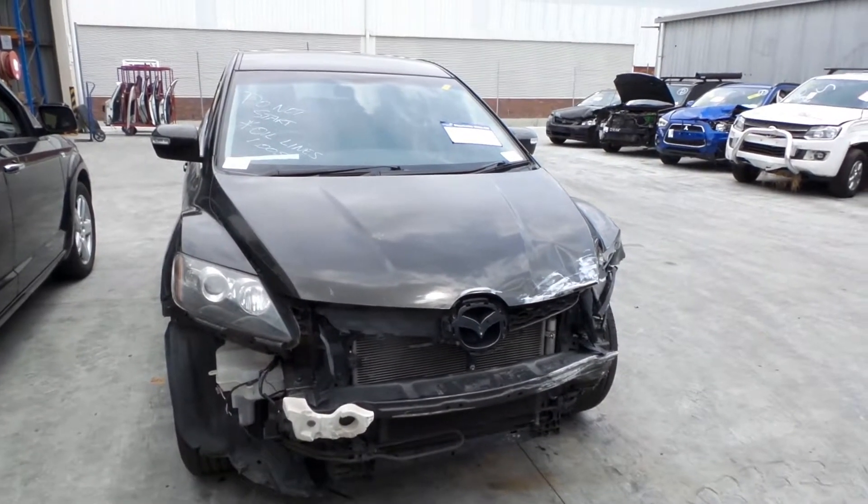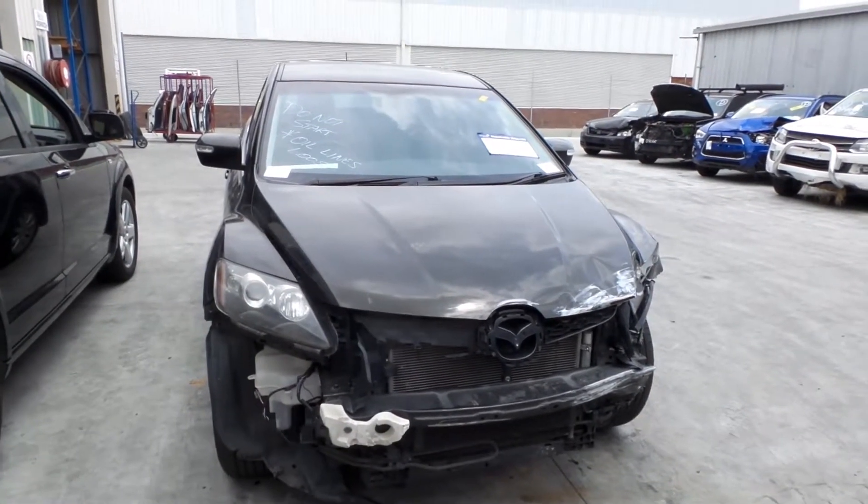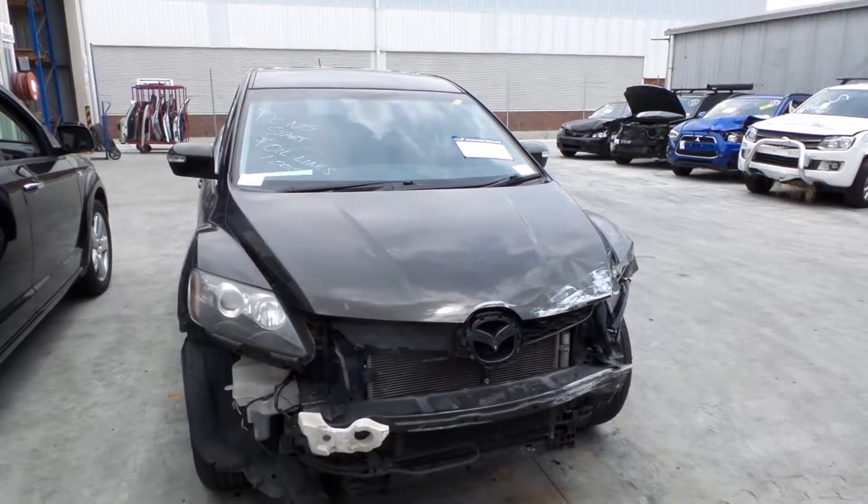Hi, this is Chris from Total Parts Plus, 29 Meadow Ave, Cooper's Plains. Our phone number is 0738481382. Today we have a 2011 Mazda CX-7, stock reference number 3428.